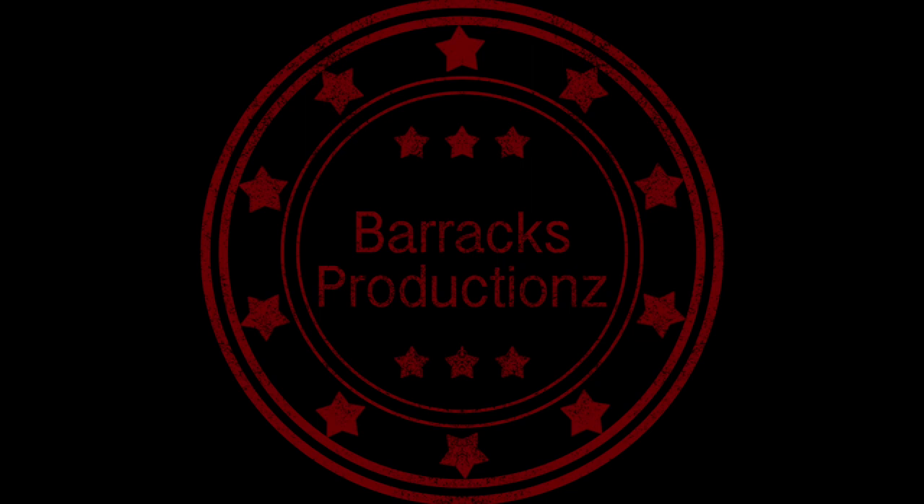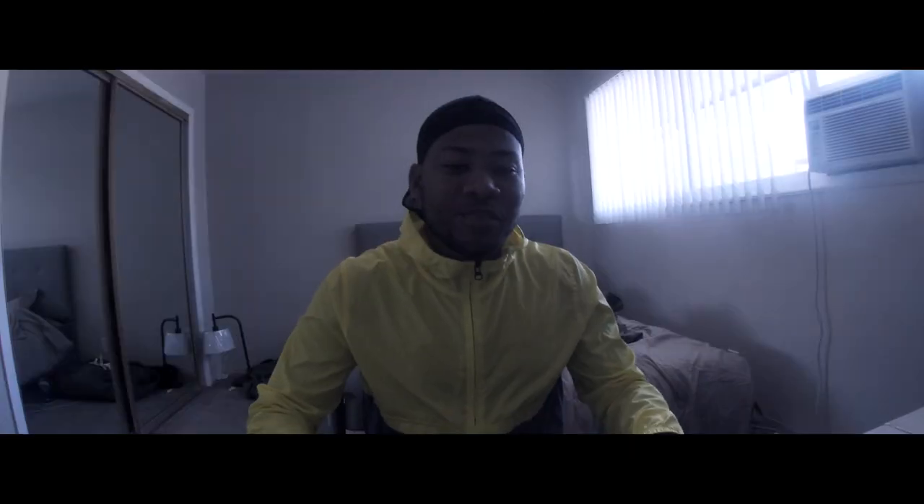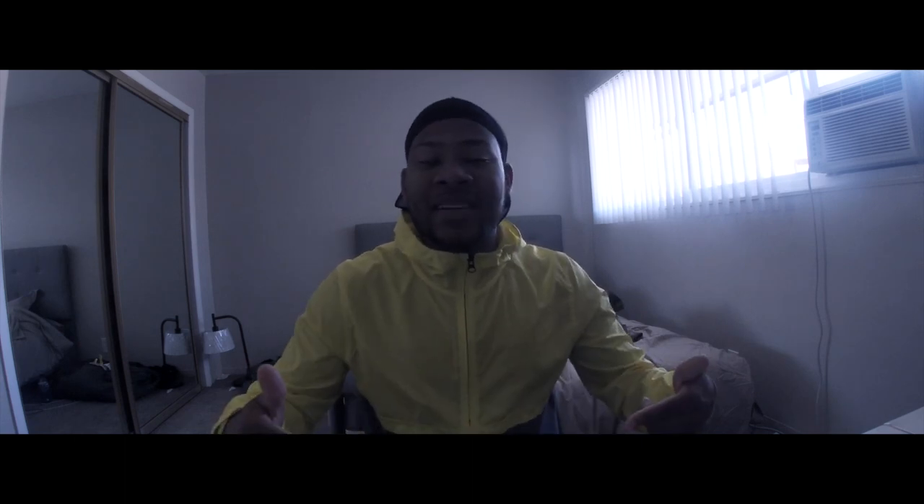Barracks Productions, what's going on YouTube world man, it's your boy JB. Y'all want to be a 92 Alpha — alright man, I'm about to tell y'all what it is, so let's just get right into it.